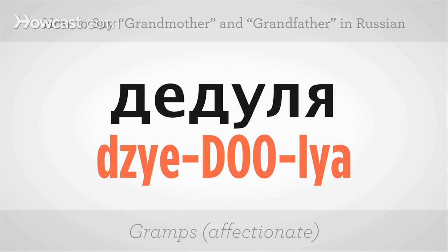To say grandfather or gramps in an affectionate way would be djedule. The accent is on the second syllable — djedule. One more time: djedule. And at normal conversational pace, djedule. Give it a shot.